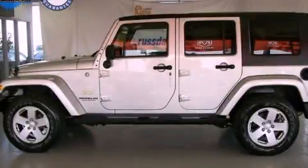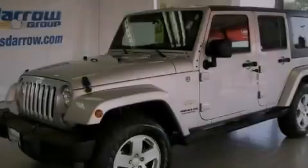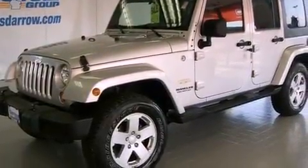This is a 2007 Jeep Wrangler ready for the trail. It has a six-cylinder engine and a four-speed automatic transmission.